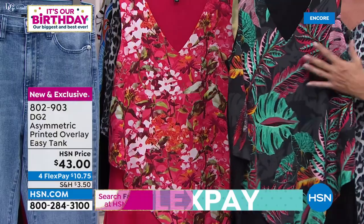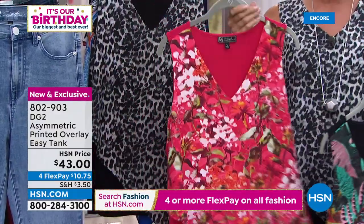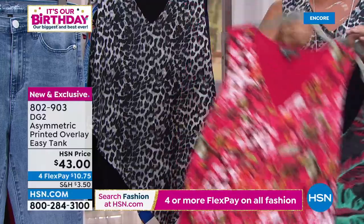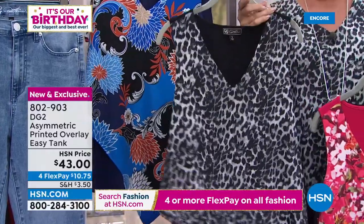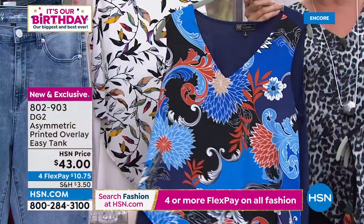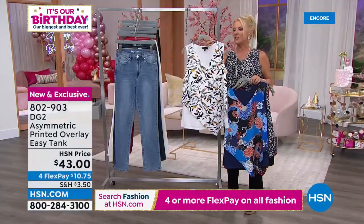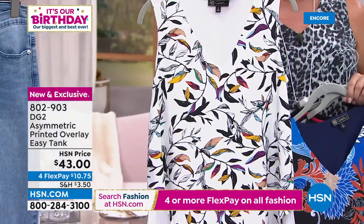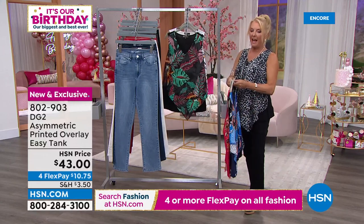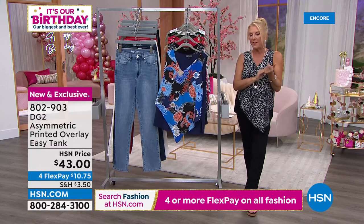Easy tank colors available: black tropical (lots of greens, reds, rose, yellow, orange and rust), cherry floral (works with the cherry jean, white, or black), gray leopard (grays, blacks, and ivory — the one the host is wearing), navy floral, and multi leaves. Sizes extra small through 3X. The host has nine easy tanks at home and wore one of the originals recently in Portugal.